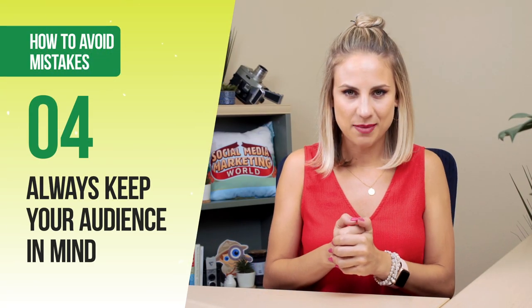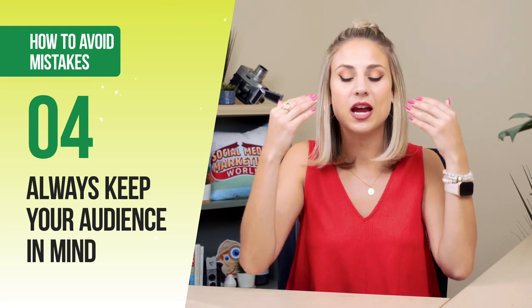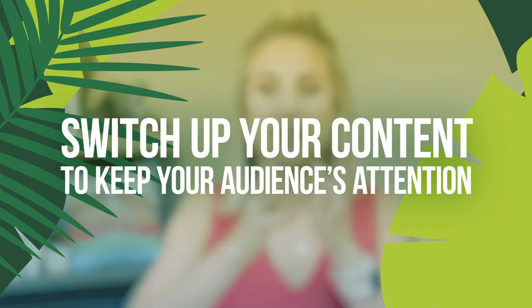The fourth mistake businesses make on Instagram stories is not putting themselves in the shoes of their audience — not thinking about how their viewers are consuming content. Are your viewers listening on silence? If so, consider adding captions. Lots of people are just tapping through without really looking at what's happening, so think about how to create something visually appealing that gets people to stop and consume the content. Consider mixing up the content you're creating — images, videos, and varied formats — to increase the likelihood that your audience will actually engage.